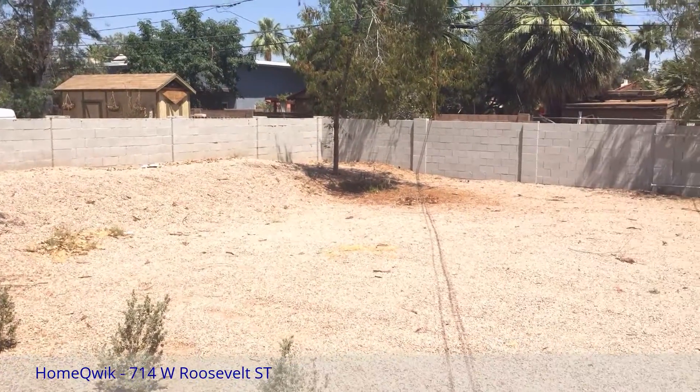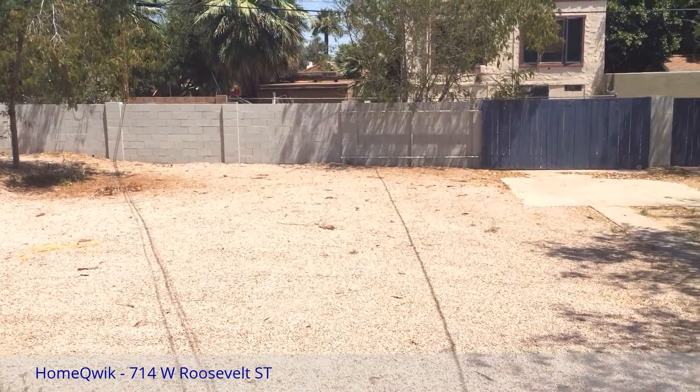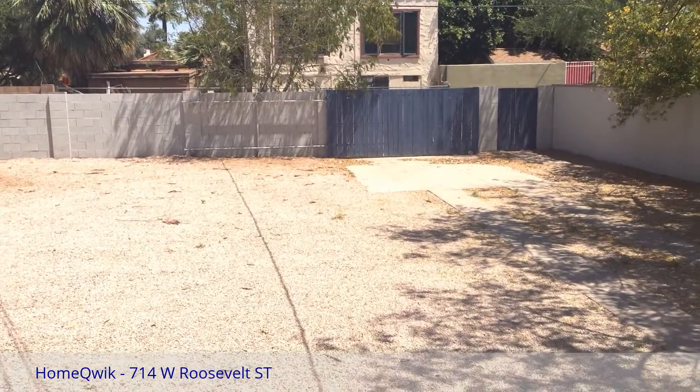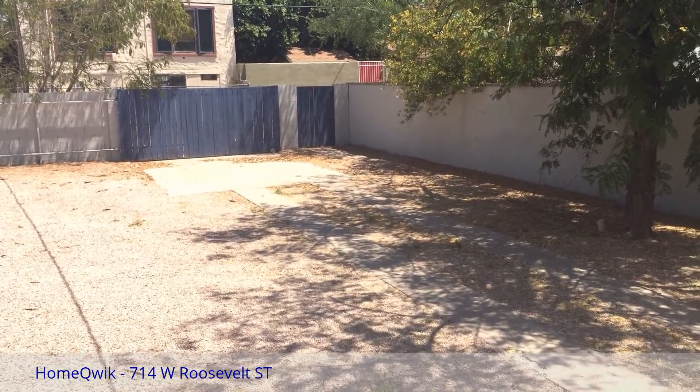Come out and look at this great little home in downtown Phoenix. You can call us at 602-792-5320, or visit us at www.homequick.com.